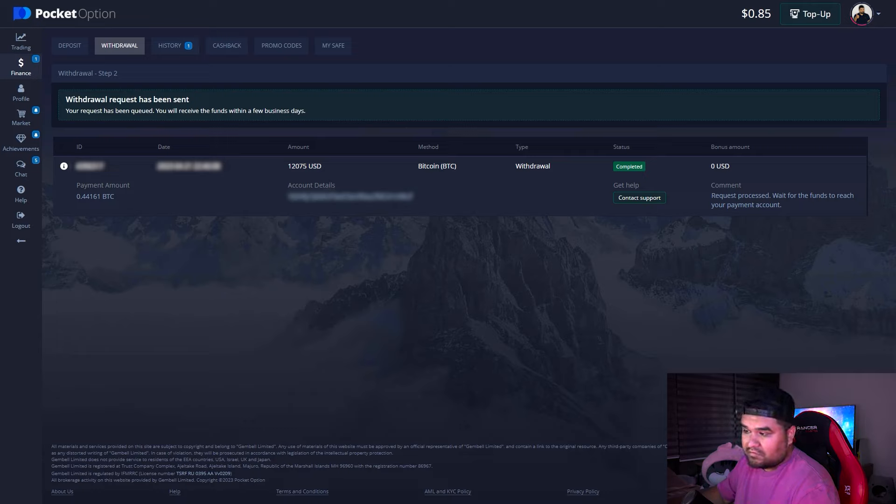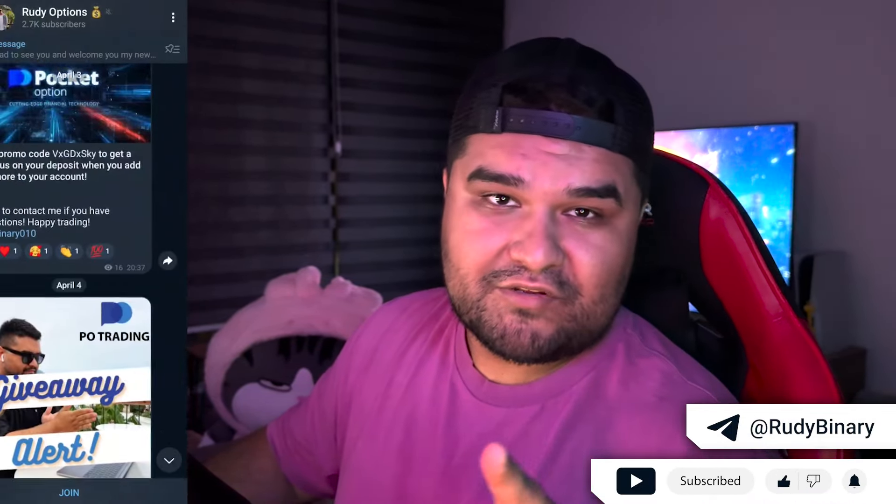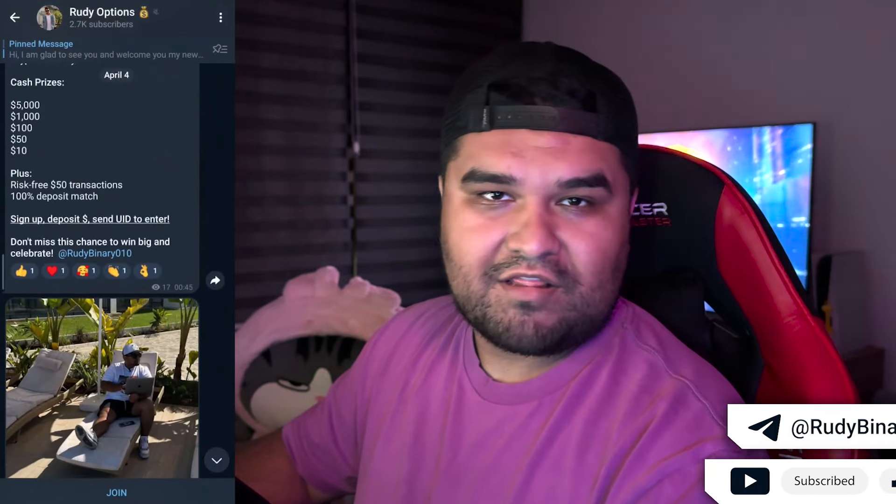Make sure to subscribe to my channel, leave your comments down below, hit the like button, and don't forget about my Telegram group where you'll find a lot of interesting signals as well. As always, good luck in trading — bye bye, see you soon.